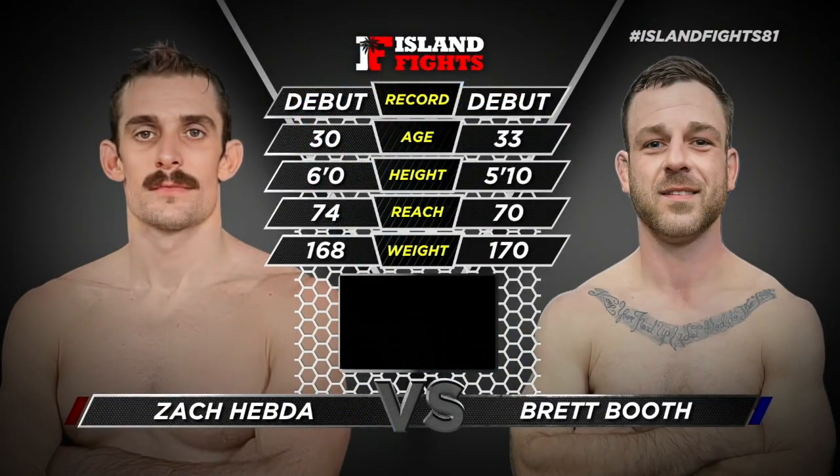And here is the tail of the tape. We have Zach Hebda, 30 to 33, versus Brett Booth. Zach is 6 feet, Brett's 5'10". The reach — Zach has 4 inches over Brett Booth. Both gentlemen fighting at 170. Zach weighed in at 168, Brett came in right at 170.